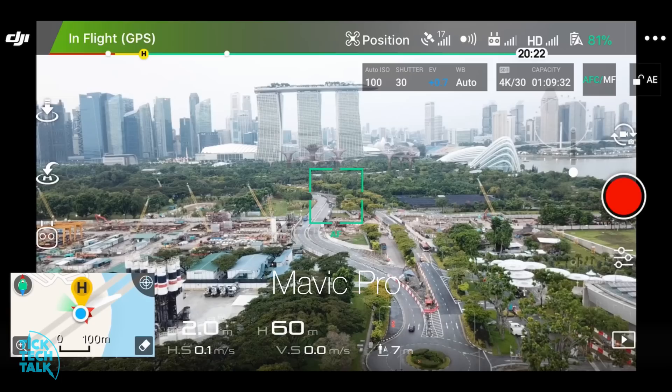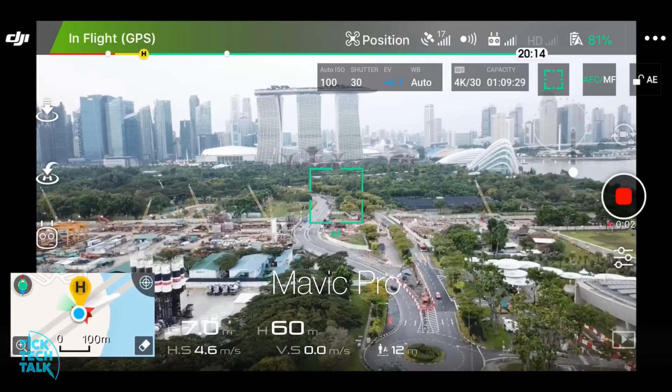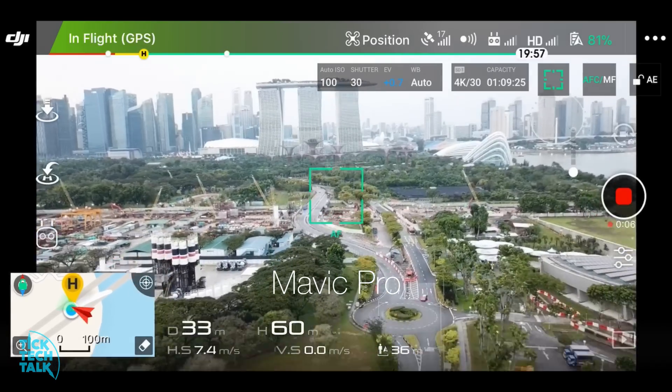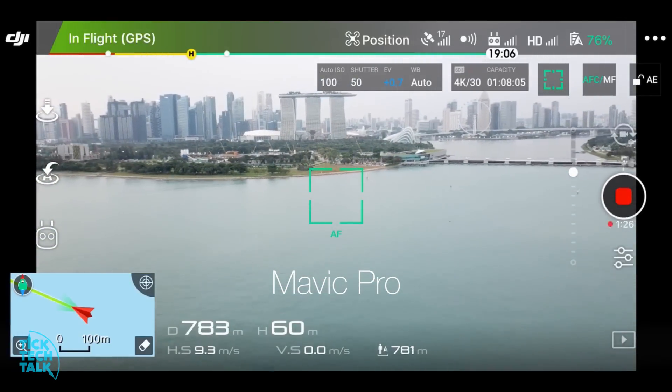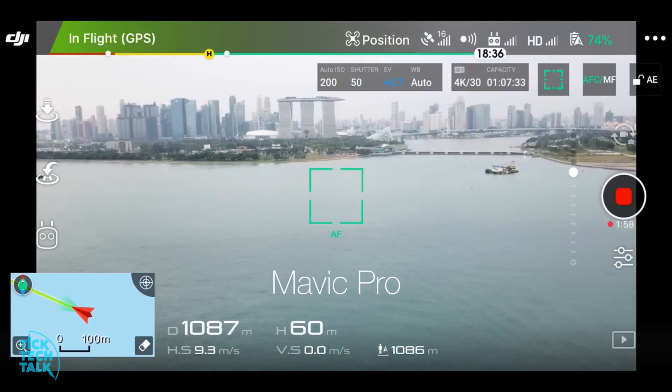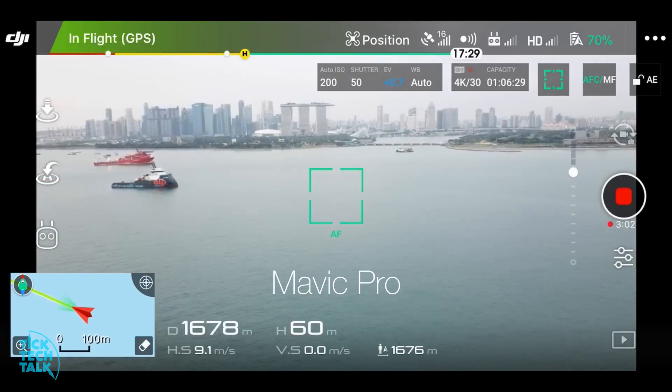Next, we put the Mavic Pro to the test. The OcuSync was very apparently smoother in the live feed, and as expected, the Mavic Pro reached a longer distance of 1,980m before we lost the live feed.